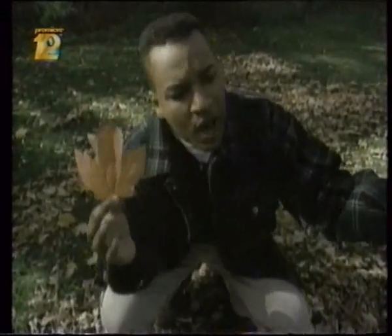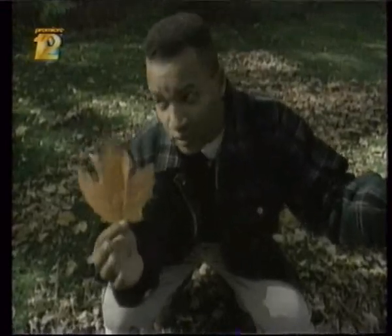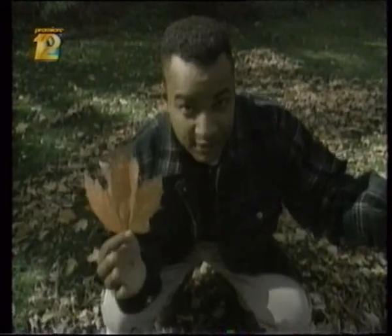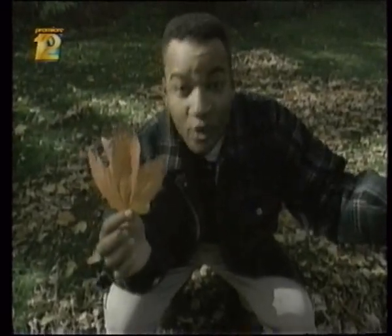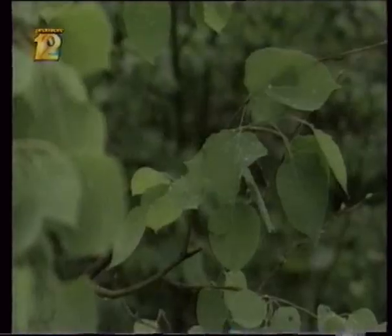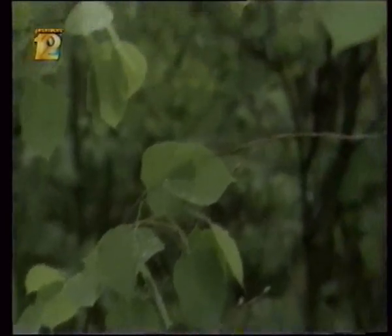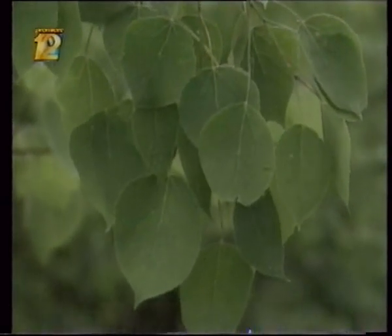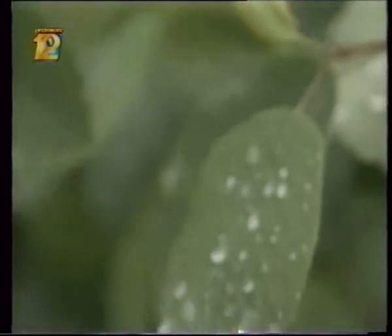Allow me to explain. Unlike us, a tree cannot go to the supermarket, go to the drive-thru, or pick up the phone and order a pizza. It has to make its food. And that's where the leaves come in. Through a process known as photosynthesis, a leaf is able to take water from the soil and carbon dioxide from the surrounding air and convert them into food.